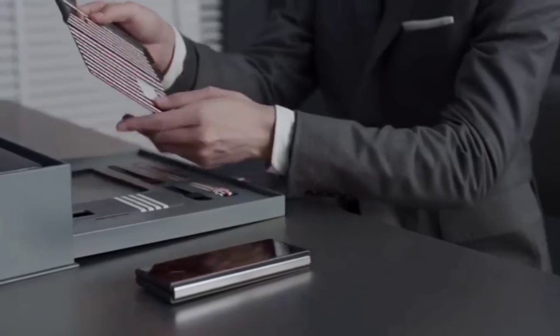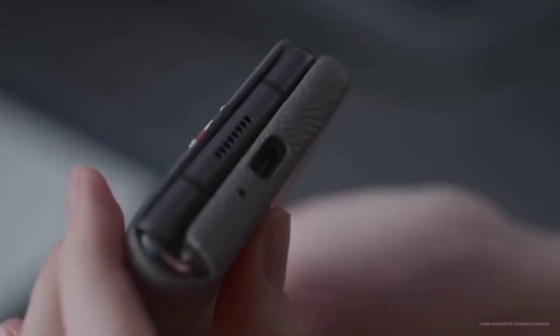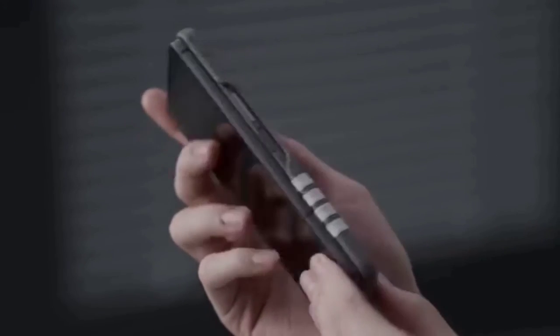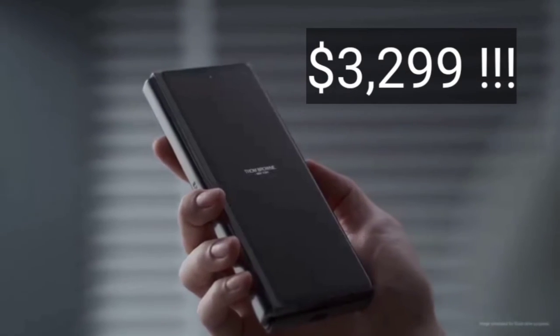The last segment covers the special edition — the Tom Brown Edition of the Galaxy Z Fold 2. It is a premium edition with a beautiful gray and red multi-color design. The Z Flip also had this edition, and it looks really nice, though it costs significantly more.